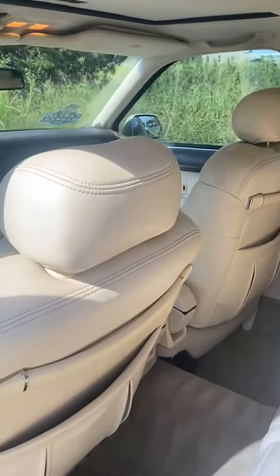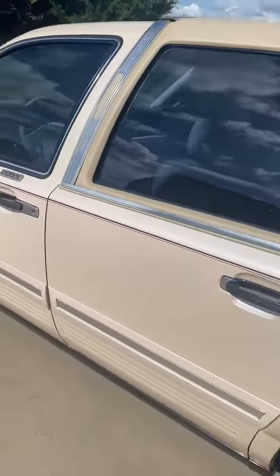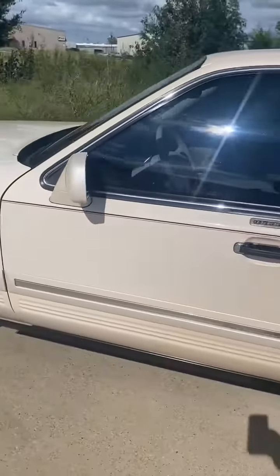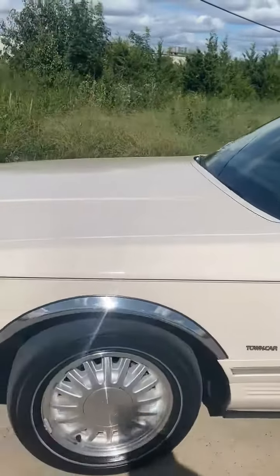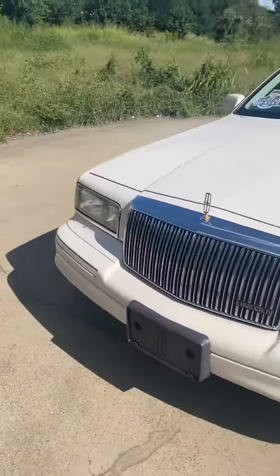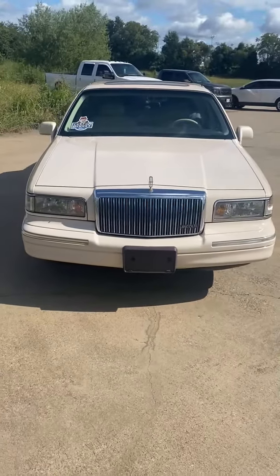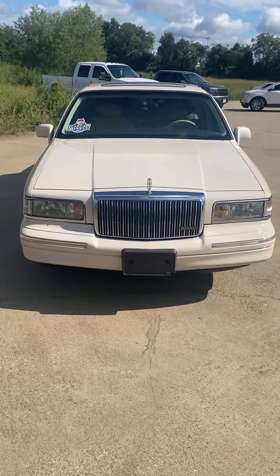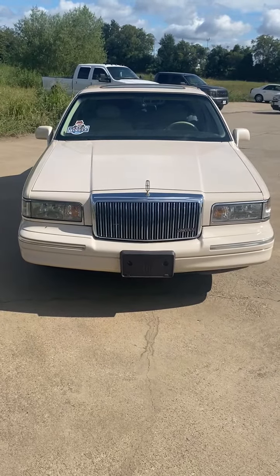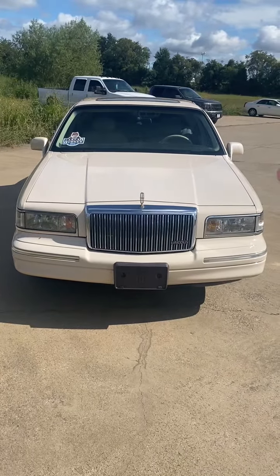Just in remarkable condition for its age. We have all the original keys and manuals. So this is a 1995 Lincoln Town Car Cartier — one senior owner from Texas, no rust, 83,000 miles, in absolutely amazing condition. Call 544-633-5122.